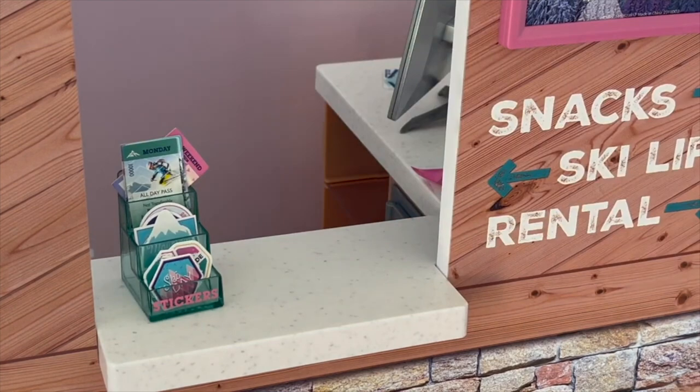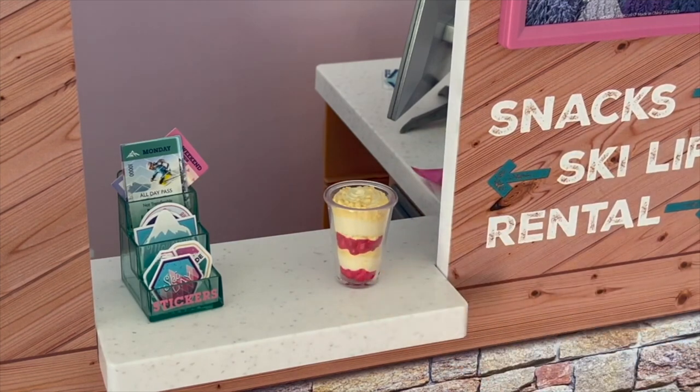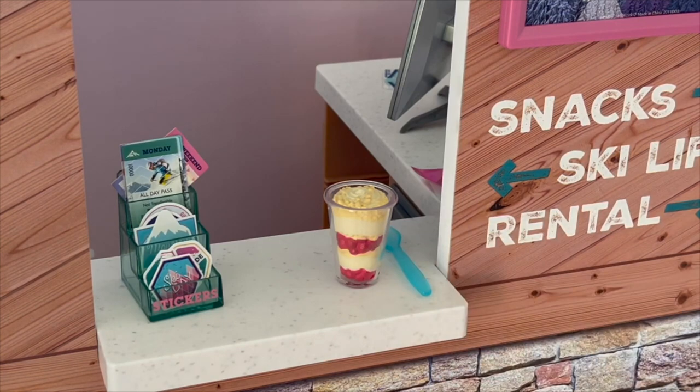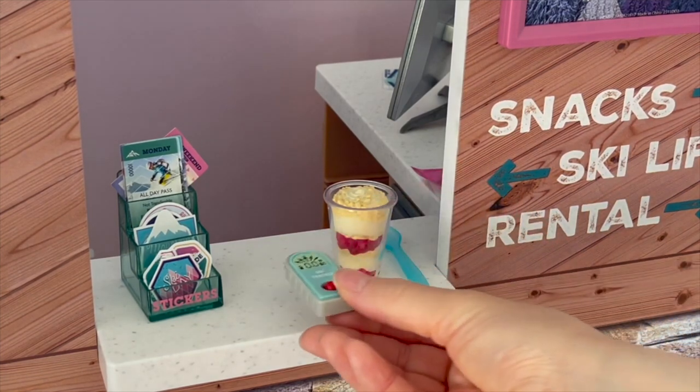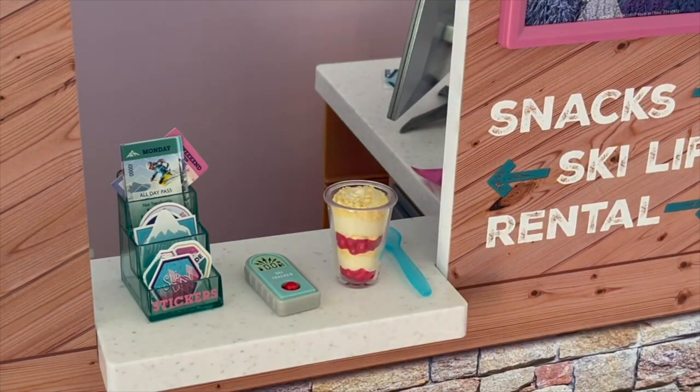Over by this side we'll place some granola. There's some yogurt and berries — it looks a lot like the one that was part of Joss's set a few years ago — and then a spoon that can go right next to it. The item in the middle is a ski tracker. So this counter space is completely set up with the accessories that are part of the set.